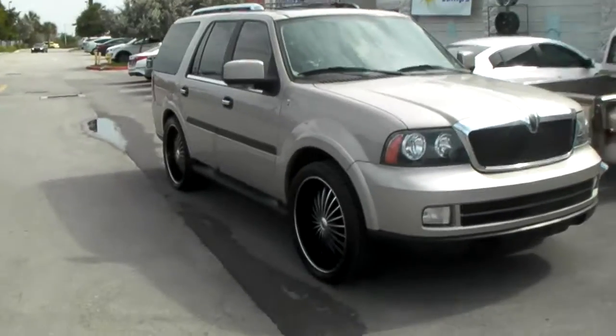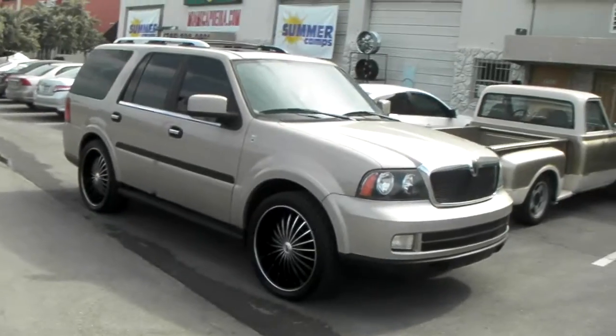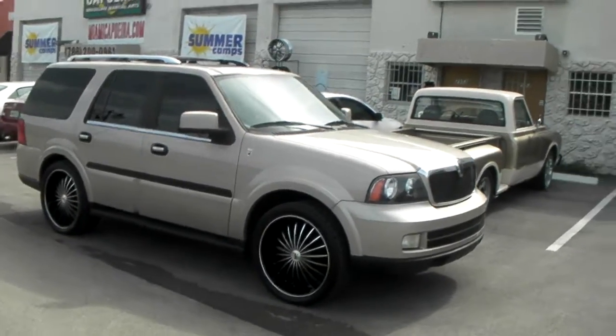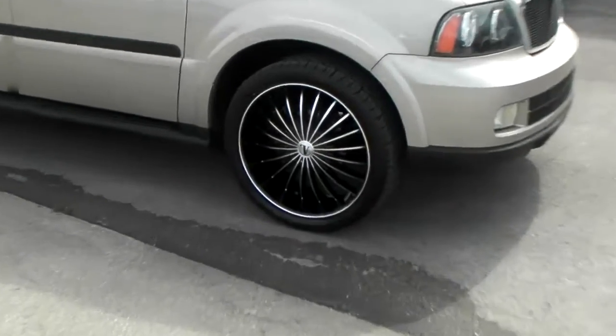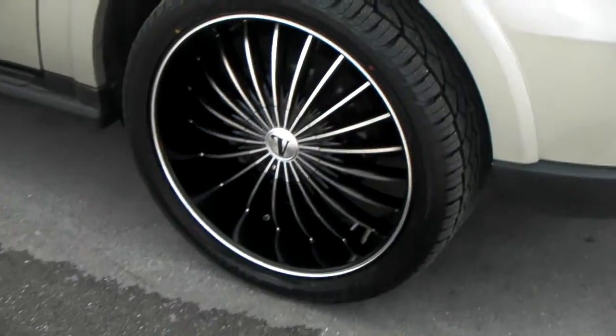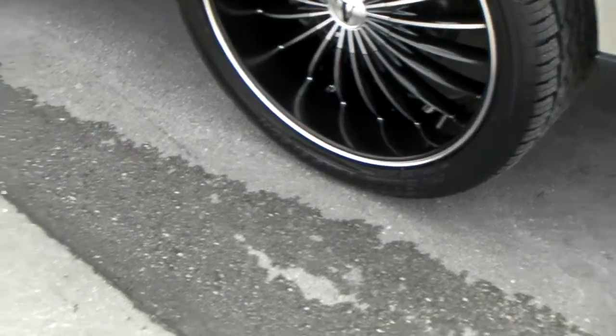Right now we are looking at a 2006 Lincoln Navigator. Got some 24 by 9 and a half Velocity VW11 in black and machine — a nice looking wheel with the black and machine look and the machine line.